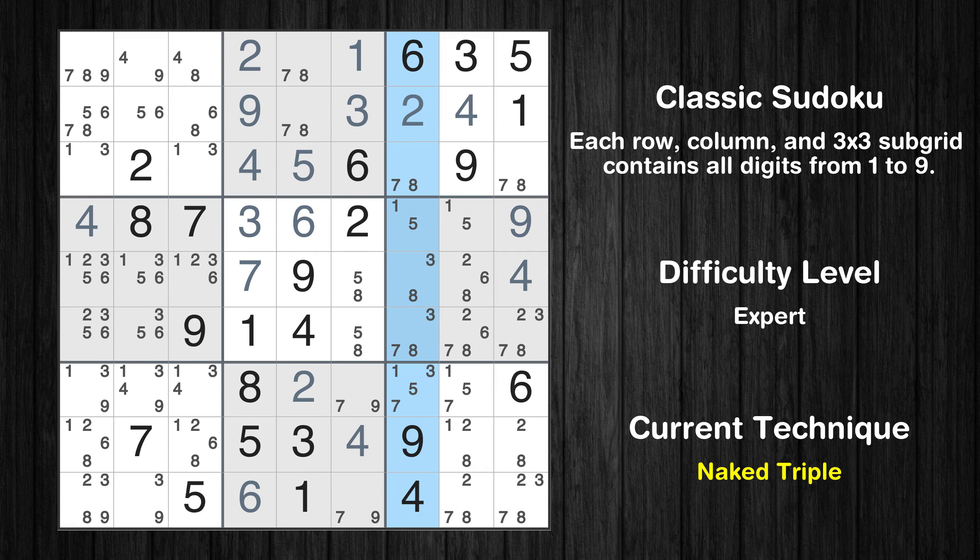There is a naked triple in column 7. We have three cells with only three possible values to be placed there. The candidates 3, 7, and 8 can be removed from all other cells in the same column.